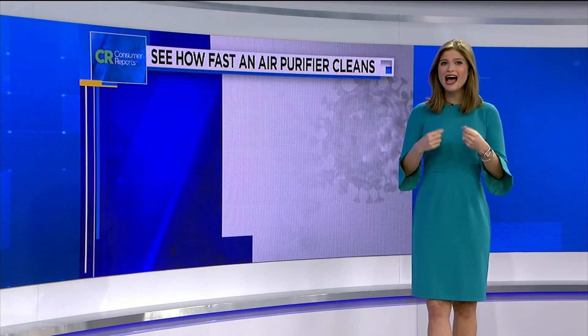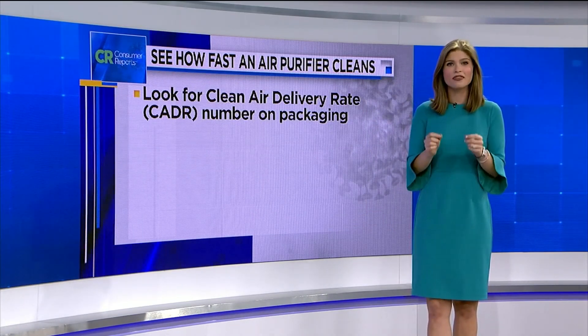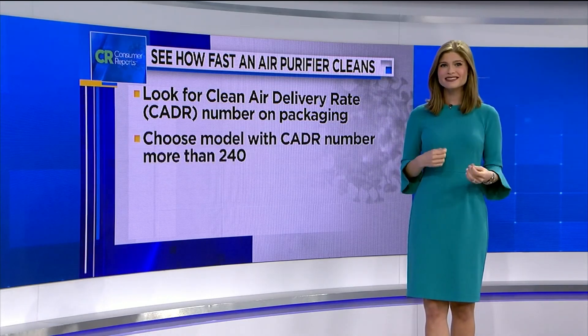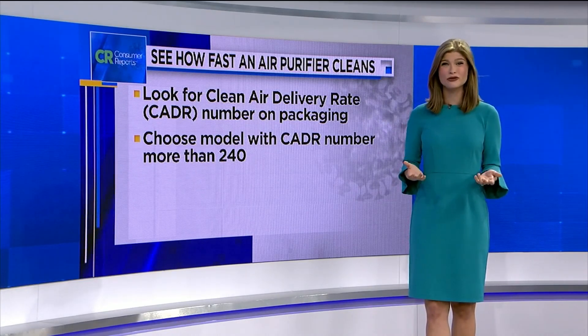Consumer Reports says you can see how fast an air purifier cleans the surrounding air by looking for its clean air delivery rate number on the packaging. Choose a model with more than 240 — that means a particular air purifier can perform roughly five air exchanges per hour in a suggested room size.